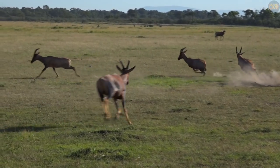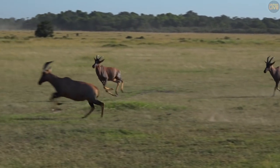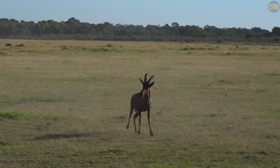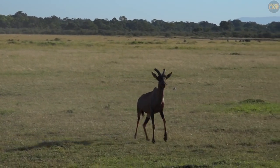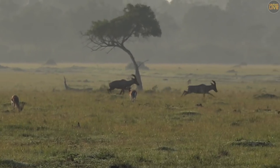During a breeding season, the males make an absolute spectacle of themselves to demonstrate their physical fitness. They trot energetically in circles with their heads raised high and snort continuously before racing off at high speed to tackle a competitor or chase young males away.